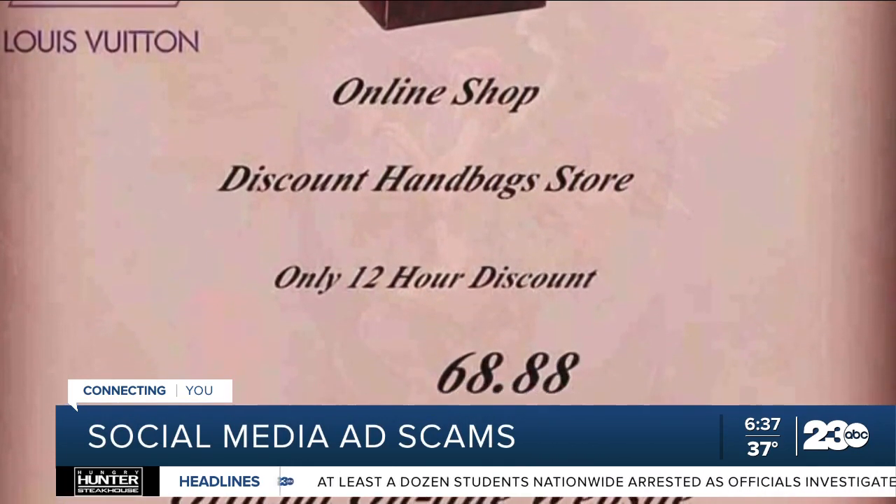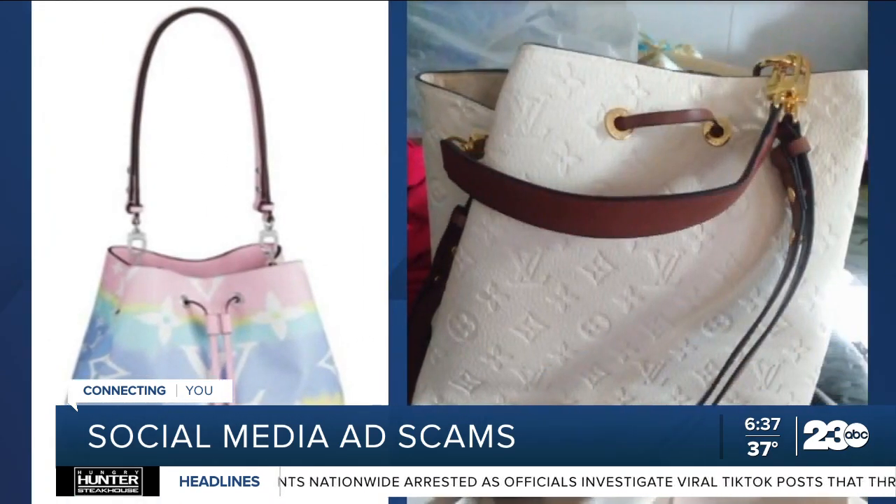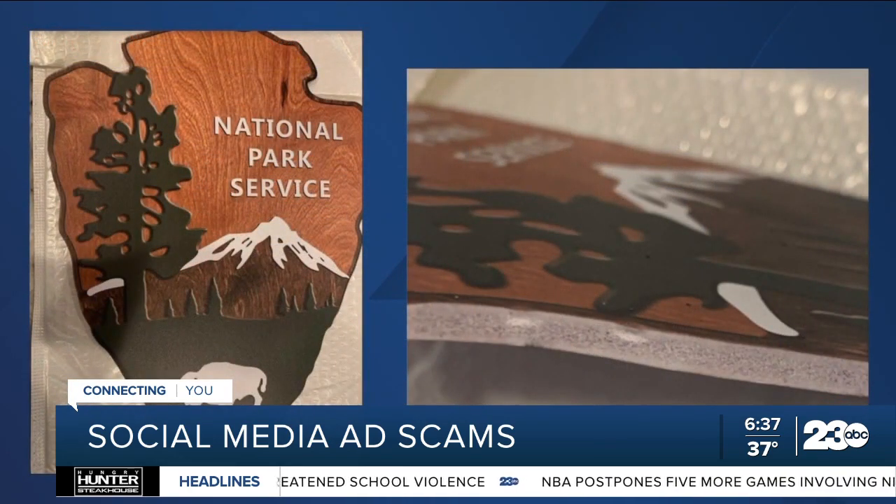Designer handbags at steep discounts — the customer purchased this, but received this. A more unusual example: a shopper bought a wooden National Parks emblem, thinking a portion of their purchase would be donated. This piece of paper glued to styrofoam from China came instead.